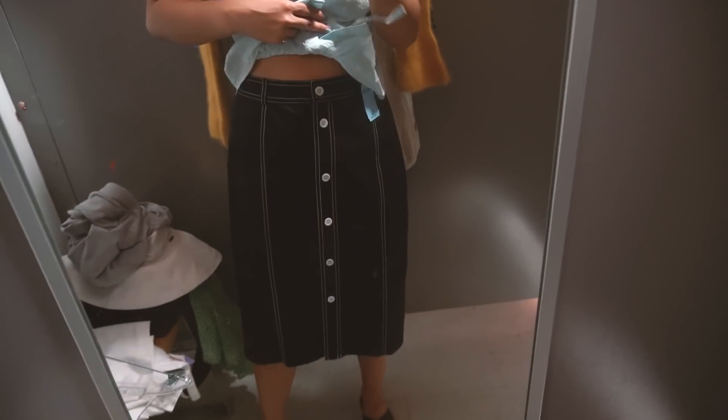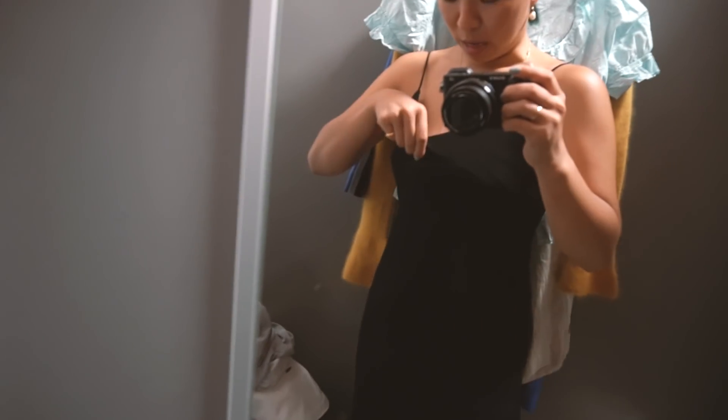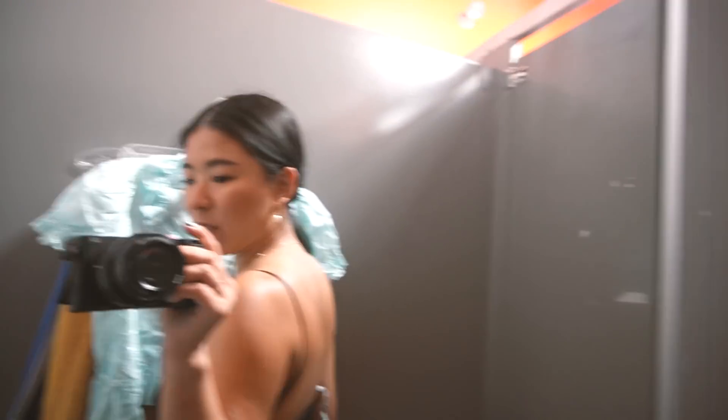This skirt, I think I would taper a bit more. I have a pimple sticker here because I have a big pimple. Do I need another black slip dress? Look, it has a little bit of a ruffle. It's lined. It fits well. Yes!